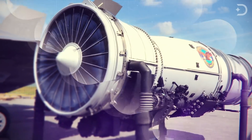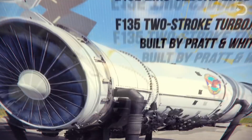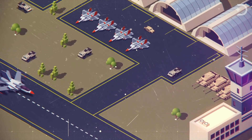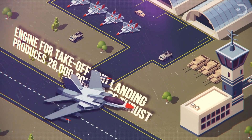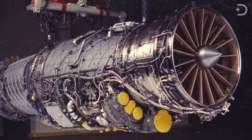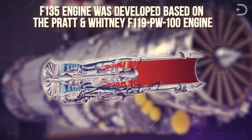The engine in the F-35 is the F-135 two-spool afterburning turbofan, built by Pratt & Whitney. It is currently the most powerful jet fighter engine ever developed. The conventional takeoff and landing model produces 28,000 pounds of thrust and as much as 43,000 pounds with afterburner. This new engine design was actually developed from the proven Pratt & Whitney F-119 PW-100 engine, which powers the U.S. Air Force F-22 Raptor.